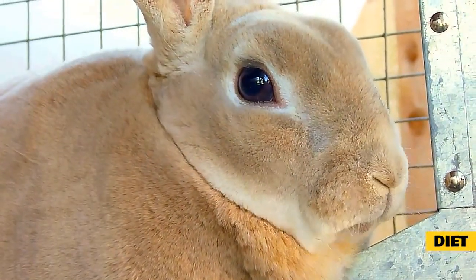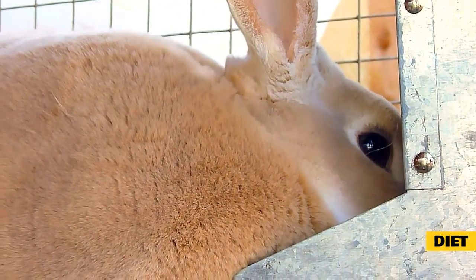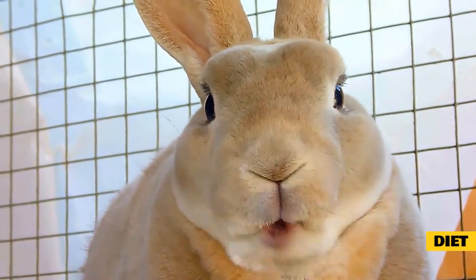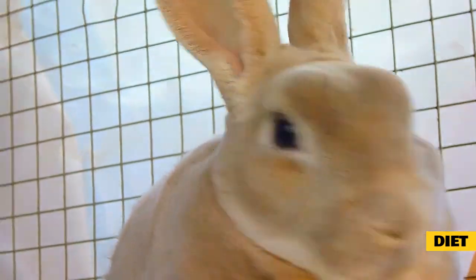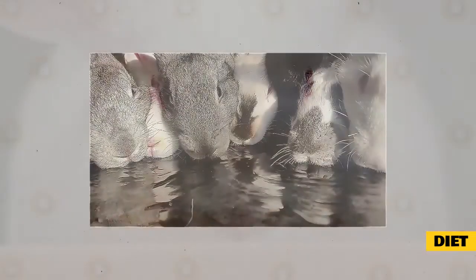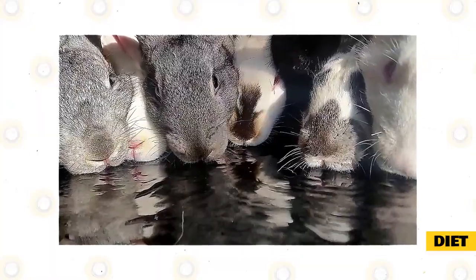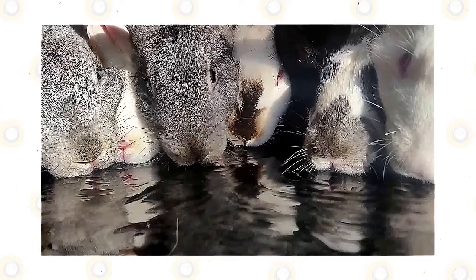Foods that you should completely avoid feeding rabbits include high-starch and fatty foods, like beans, bread, cereals, chocolate, corn, nuts, oats, peas, refined sugar, seeds, wheat, or any other grains. It is also not necessary to feed healthy rabbit vitamins or other nutritional supplements because they will consume them in their diets if fed properly. Misuse of these supplements can lead to severe medical issues. Water should be available at all times for your bunny and changed daily. A dirty water container can be a breeding ground for bacteria. You can use either a water bottle or a heavy bowl secured to the side of the cage to avoid tipping.